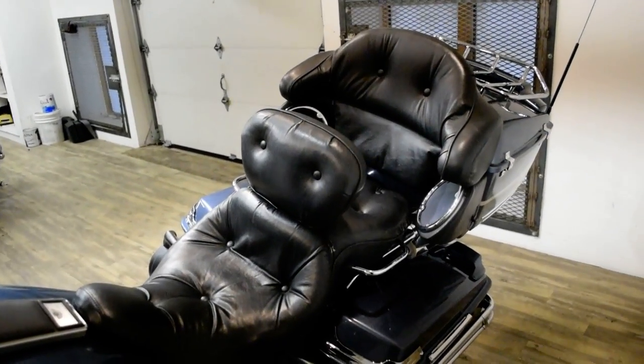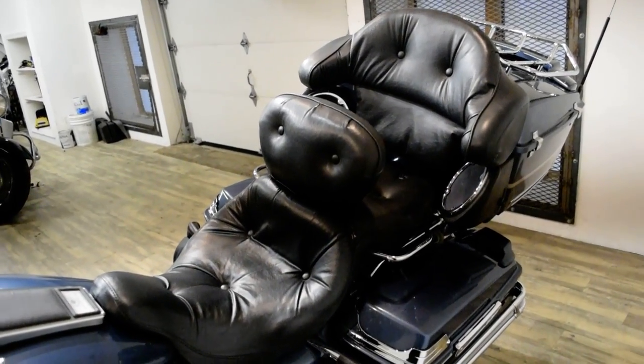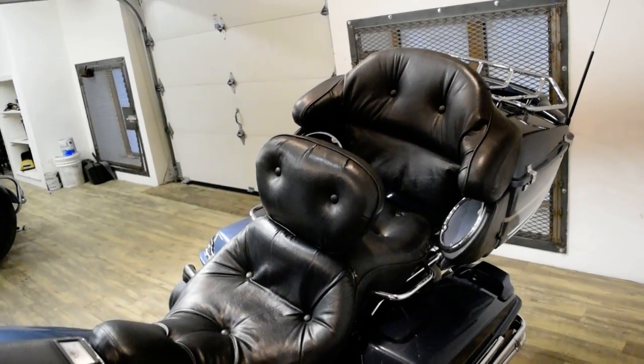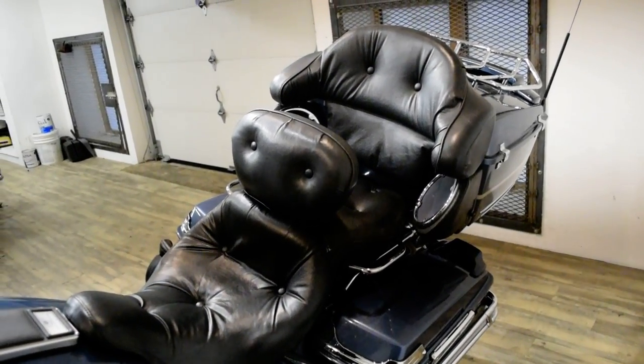This bike has been serviced and safety inspected and is ready for the road. It has 33,085 miles on it. It also has the light bar kit, chrome lower forks, highway pegs, rider backrest, aftermarket exhaust, and the luggage rack.